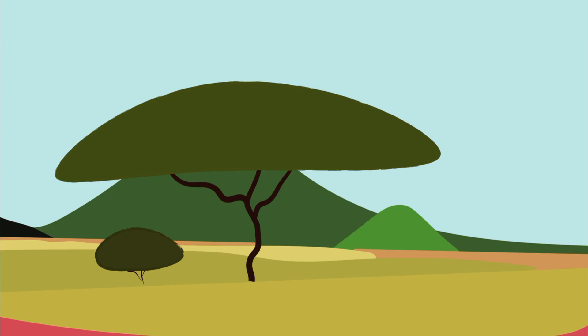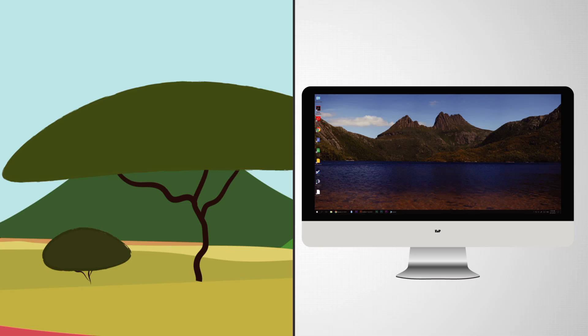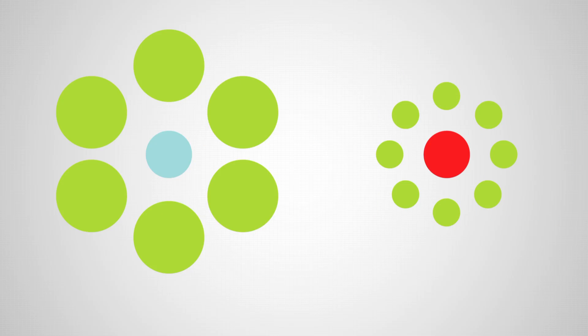Humans evolved in an environment that looks very different to the one that we find ourselves in today. Whilst our brain is very good at perceiving foods, threats and faces, it is very limited when it comes to perceiving flat images on screens or paper. This is why it's so easy to trick our brains with optical illusions such as this. The blue dot here is the same size as the red dot. This creates a problem.